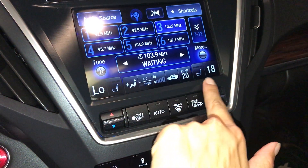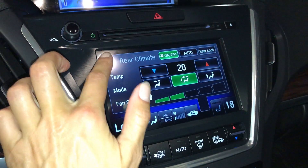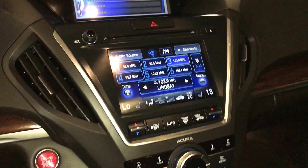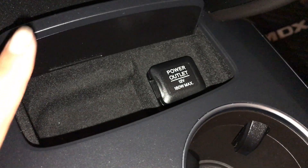Three-zone independent climate control. You can control the rear from here as well as lock it. Temperature mode and fan speed, AC, front and rear defrost, and the seats are heated. Power outlets included.